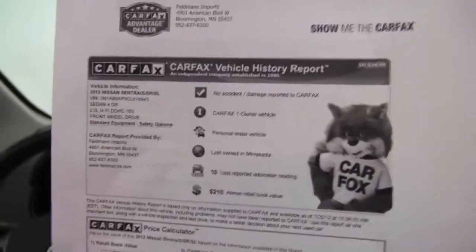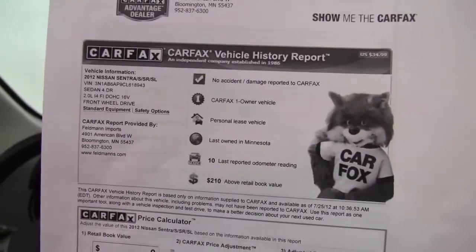Here's your Carfax — no accidents or damage. One owner vehicle leased right here at Feldman Nissan. If you'd like to view any additional photos of this car, do so at Feldmans.com. If you have questions, give us a call — we're at 952-567-2100. Check us out on Facebook and Twitter. I'm Erin from Feldman Nissan, helping you to be a wise buyer.